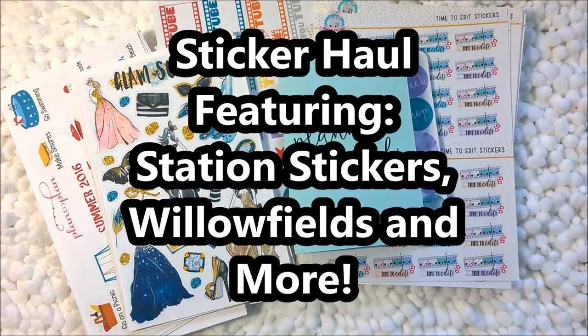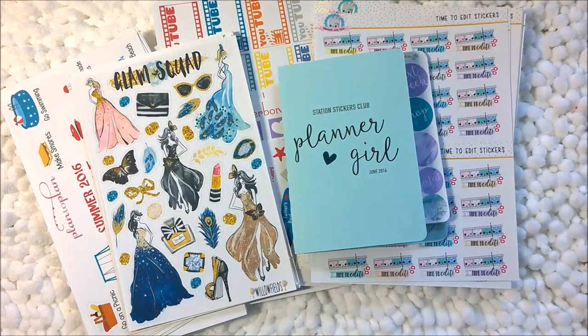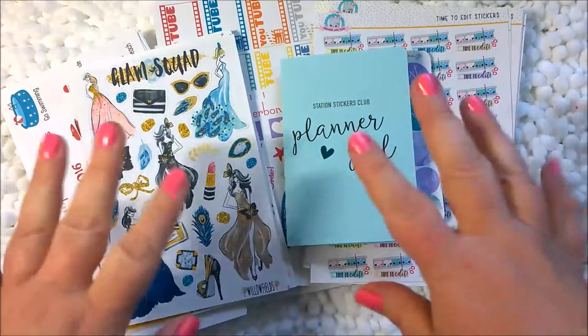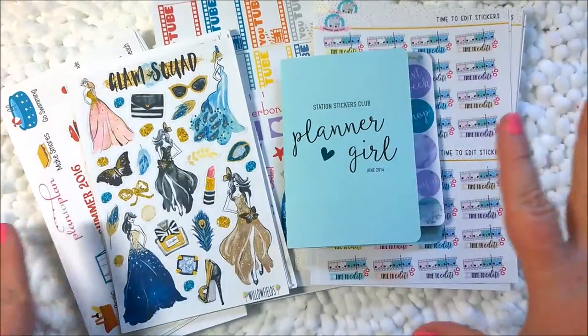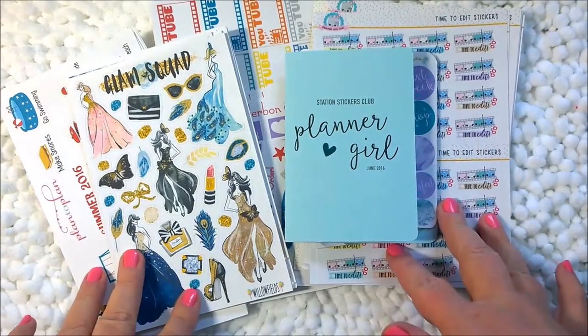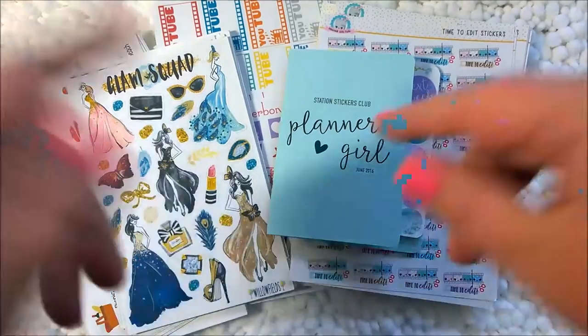Hi everyone, thank you for tuning in today to my channel. I have for you a smaller sticker haul, planner sticker haul than I had the last time. Thank God, right? I know the last one was really huge and really long, but it was a special one and this one is more back to my regular style of just a handful of sticker shops to review. Some of them I may have purchased from before and some of them I may have not. So we'll just dig right in here.